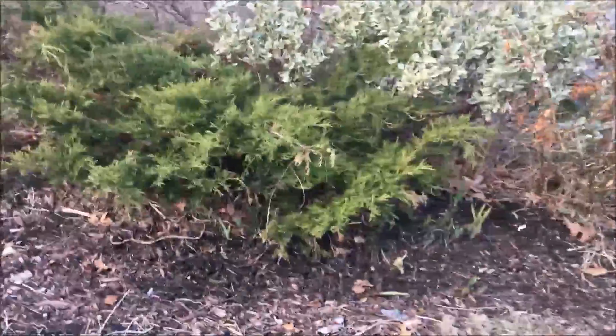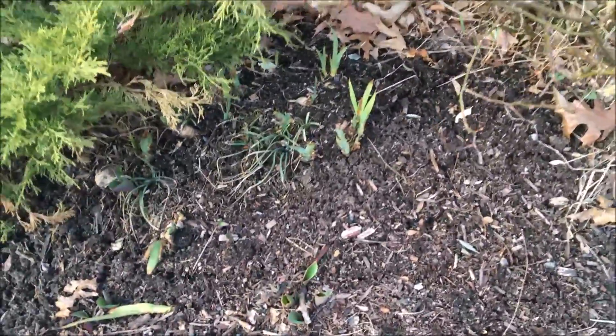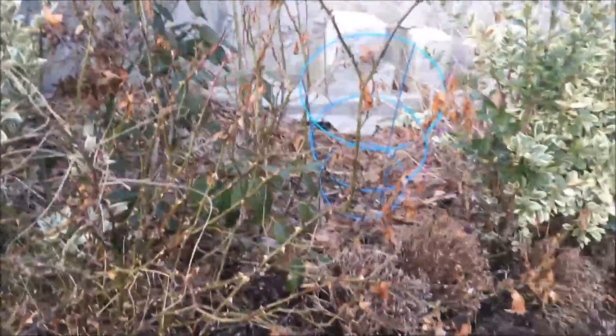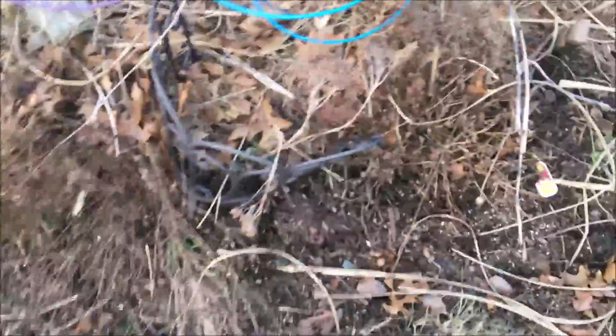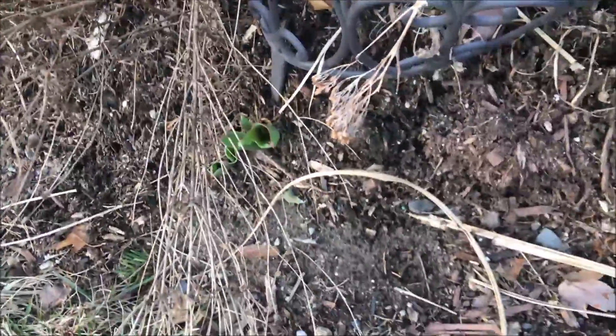You can see there's still a lot of garden cleanup to do here. You can see the iris coming in, and I have to trim down the rose bush here and clean up the back there. But you can see the tulips shooting up.